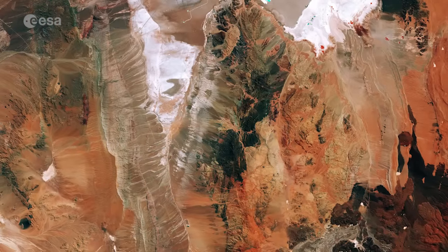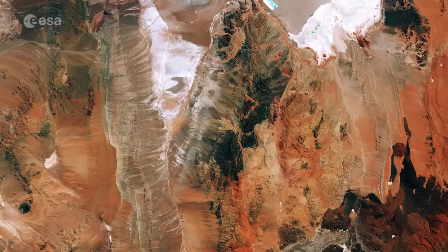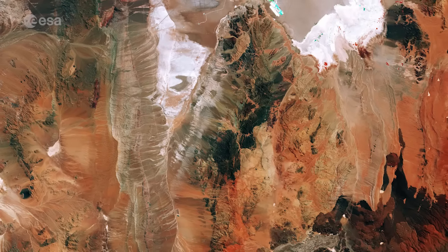Hi there, I'm Mali Cecere and welcome to the Earth from Space program on the European Space Agency Web TV. The Sentinel-2A satellite takes us to the diverse landscape of the eastern Atacama Desert in South America.